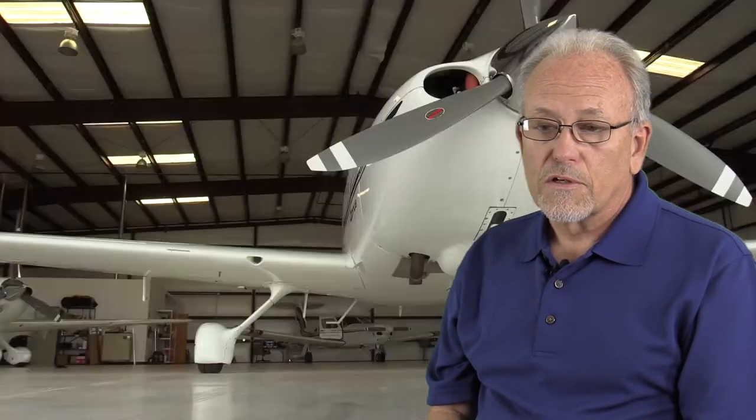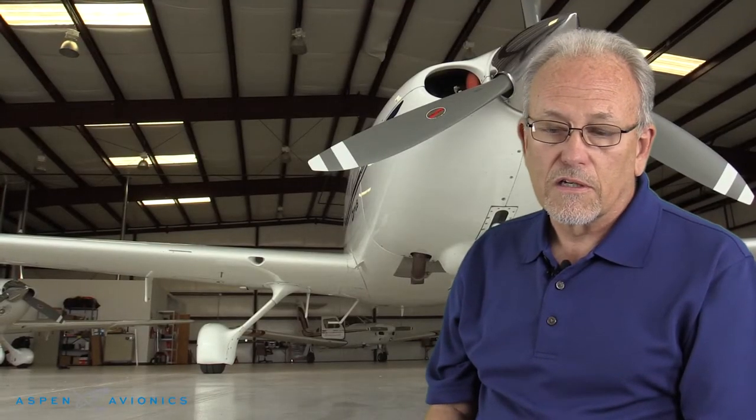I picked up my Cirrus on May 2nd of 2001 — I had put a deposit on it about four years before that. What attracted me to it is I just didn't feel like aircraft were making any real forward progress. Most of them were 40, 50, 60-year-old designs, and the Cirrus offered a promising new design not just in the airframe but in the avionics area as well.